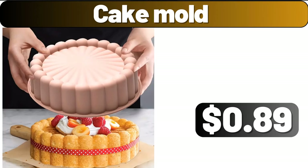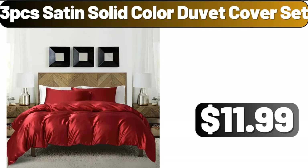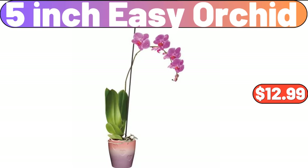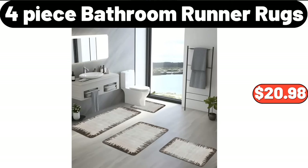Cake mold, $0.89. Three-PCS satin solid colored duvet cover set, $11.99. Bathroom waterproof phone holder, $6.99. Five-inch easy orchid, $12.99. Four-piece bathroom runner rugs, $20.98.